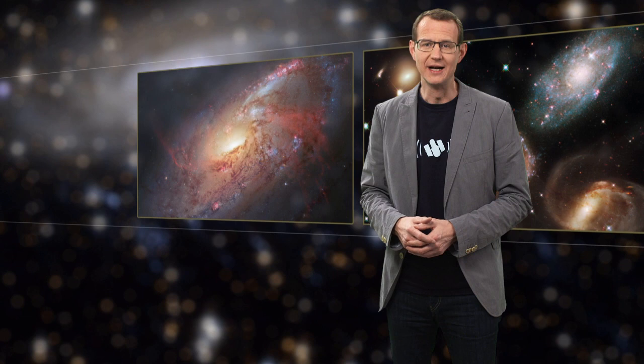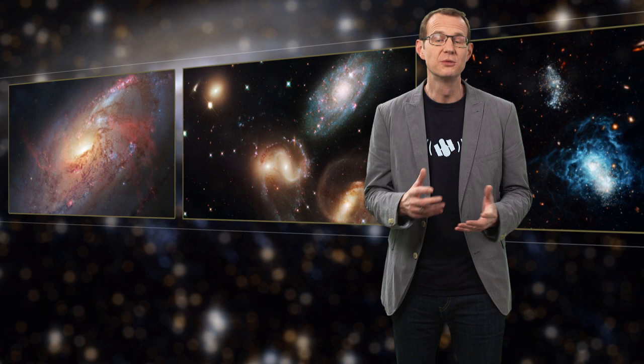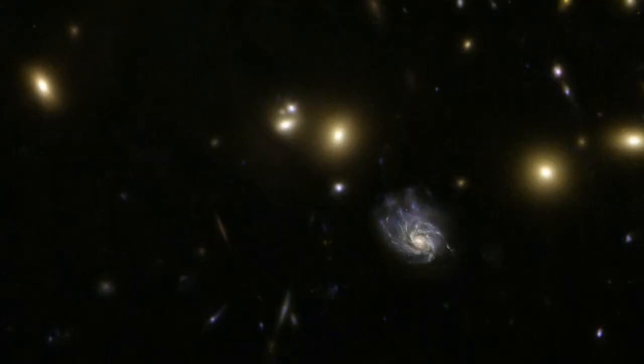Hello and welcome to another episode of the Hubblecast. Galaxies exist in a range of different environments. Some live their lives in isolation, while others clump together to form groups and even clusters of galaxies — large gatherings bound together by gravity. The subject of this new Hubble image is a spiral galaxy called ESO 137001. It is travelling through one of these clusters, the Norma cluster, and it's a journey that will change it forever.